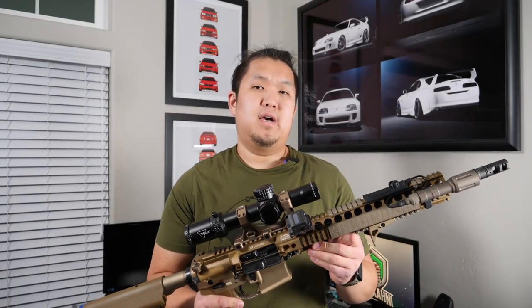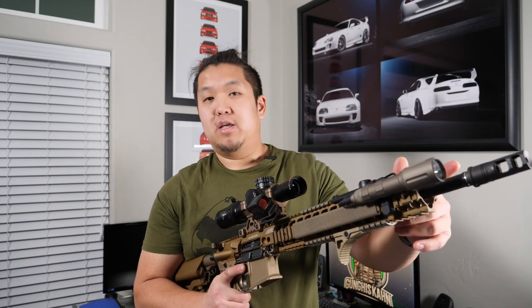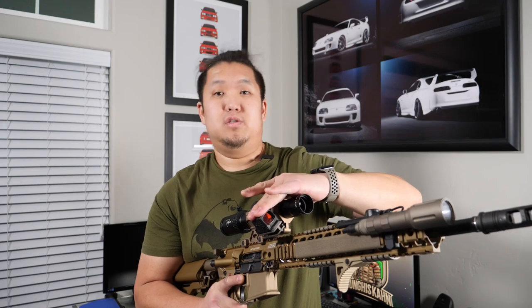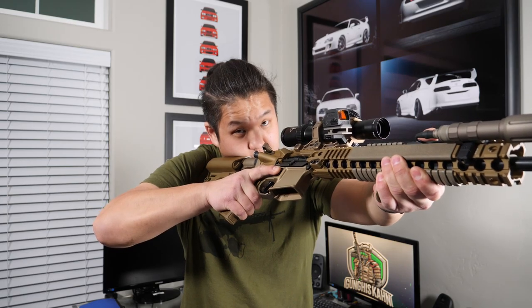So why use a red dot as a secondary or backup sight on your rifle? Well, the answer is the same reason why we use optics over iron sights. Focusing on that front sight causes your target to be blurry, whereas with a red dot you focus on the dot or reticle and your target will also be clearly in focus. You can also use your dot in a multitude of situations other than just as a backup.